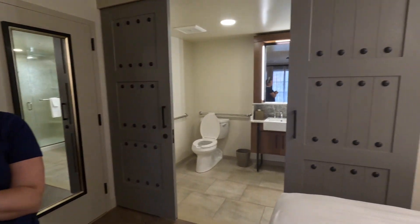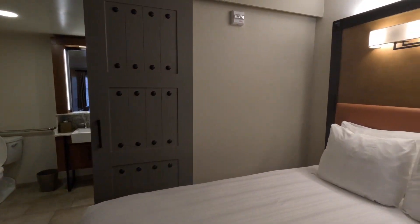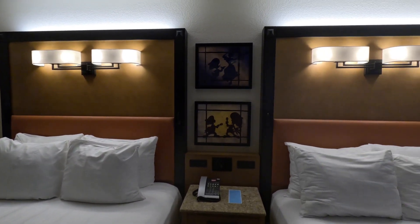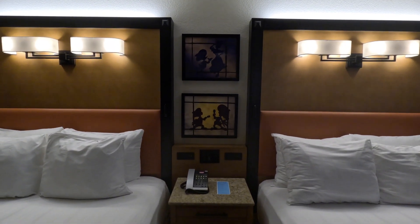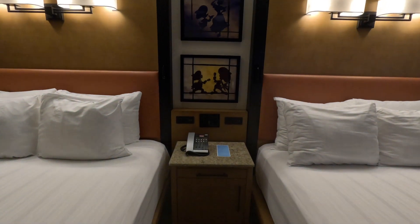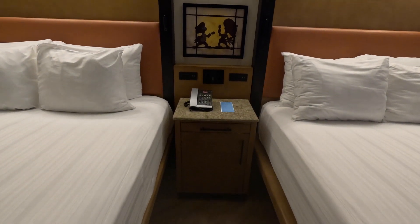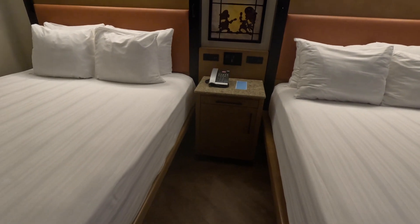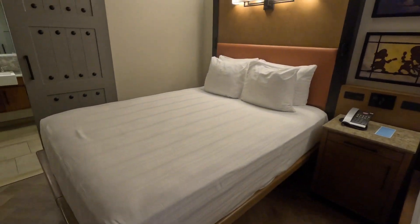Over by the beds, there's really nice lighting above the beds, along with some Mexican-inspired artwork above the headboards and some additional storage. The beds are set nice and high, so there's definitely enough space underneath to store your suitcases or a stroller if you decide to fold it up every evening.